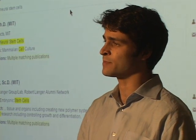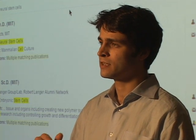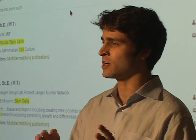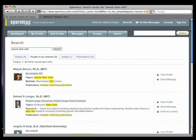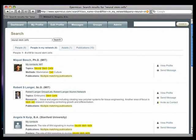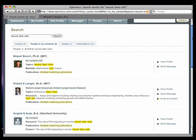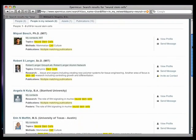Specifically, it shows the people who are in my scientific network who have neural stem cells as an area of expertise. That's identified because they've listed it in their profile as a topic, method, or material they have experience with, or it shows up in the abstracts of their papers, posters, and presentations. When I browse through this list, because these are people connected to me in my real-world scientific network, I can recognize most of the names and faces that appear here.